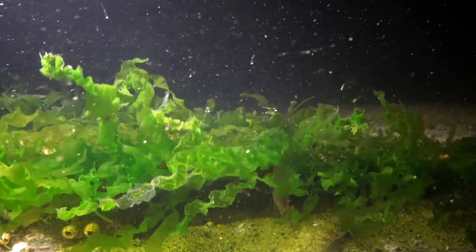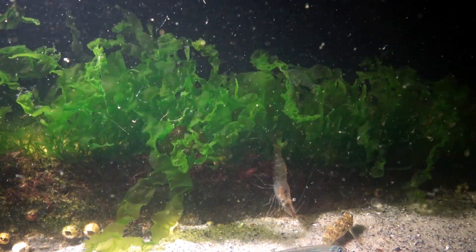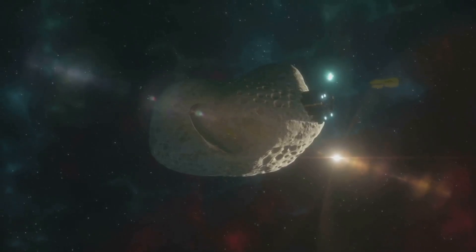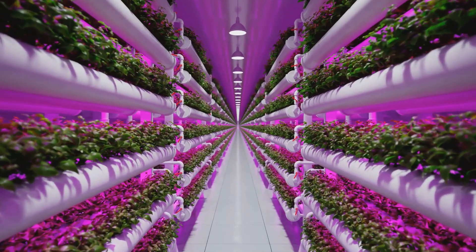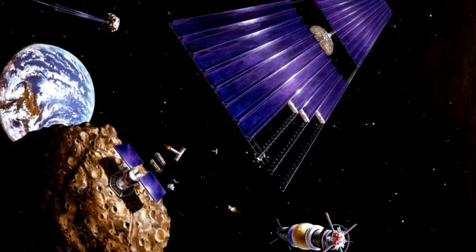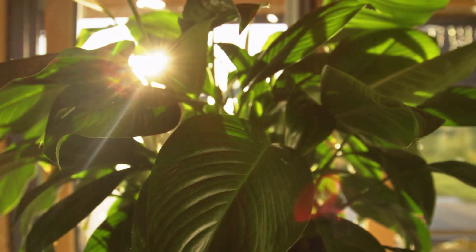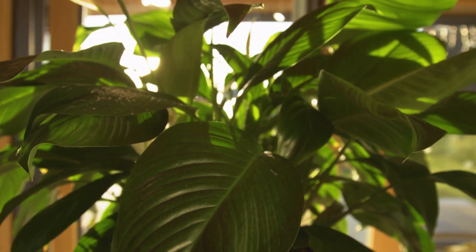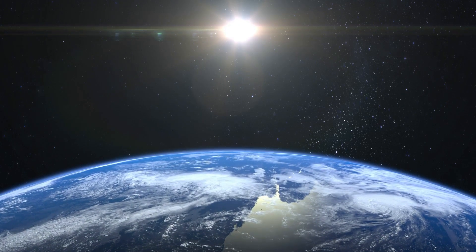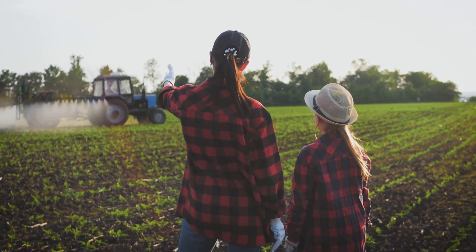First, oxygen would be recycled through a closed-loop system, using plants and algae to maintain breathable air, just like Earth's ecosystem. Water could come from asteroid mining or be recycled within the habitat itself. And for food, large-scale hydroponic farms and even traditional soil-based agriculture could provide fresh produce. Sunlight is another challenge — since space habitats don't have an atmosphere to scatter light, giant external mirrors would be used to direct sunlight into the sphere, creating a natural day and night cycle.